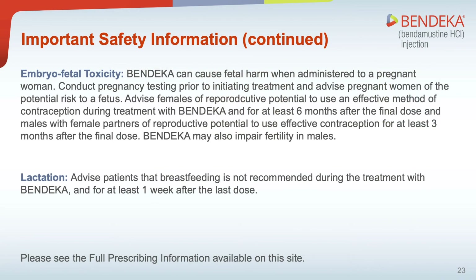Finally, here we review more important safety information. Embryo-fetal toxicity: Bendeka can cause fetal harm when administered to a pregnant woman. Conduct pregnancy testing prior to initiating treatment and advise pregnant women of the potential risk to a fetus. Advise females of reproductive potential to use an effective method of contraception during treatment with Bendeka and for at least 6 months after the final dose. Bendeka may also impair fertility in males. Lactation: Advise patients that breastfeeding is not recommended during treatment with Bendeka and for at least 1 week after the last dose.